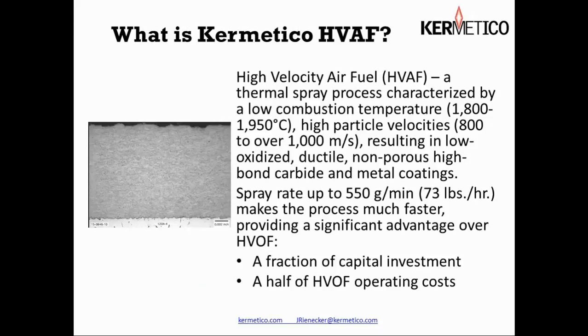Our high velocity air fuel process is characterized by a low combustion temperature, about a thousand degrees less than traditional HVOF. This results in solid particles rather than liquid particles. They absorb oxygen at a rate about a thousand times less than liquid particles, and further, since we're only dealing with one-fifth of the oxygen as in an HVOF process, we don't want to oxidize the outside of the particles as well. Because of the design of our gun, we have very efficient heating of the feedstock materials and spray rates as high as 73 pounds an hour with our largest gun.